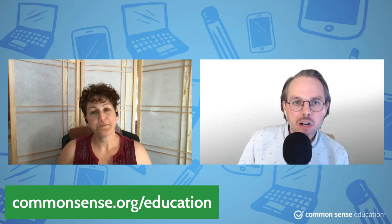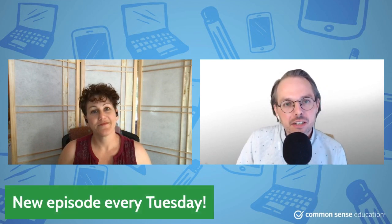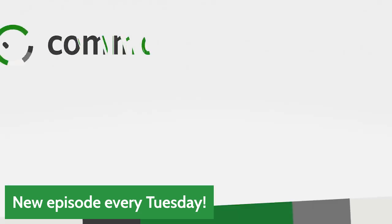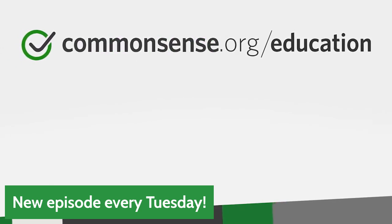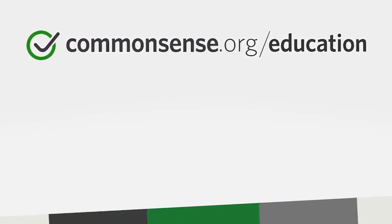Everything we talk about on this show comes out every Tuesday on YouTube, so make sure you subscribe and tune in. Beautiful bean footage — oh my god, the new episode every Tuesday note has to come off. All right, see everyone next week!